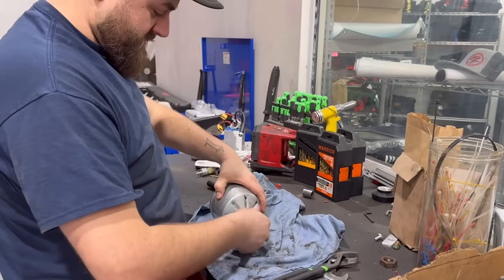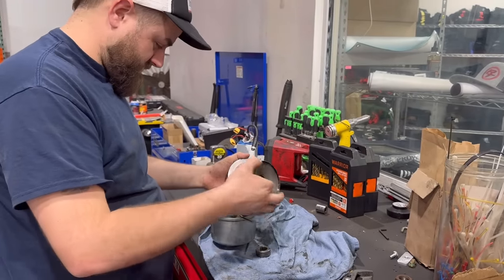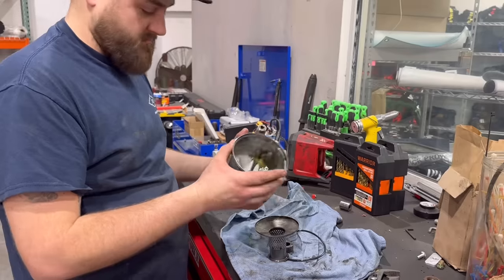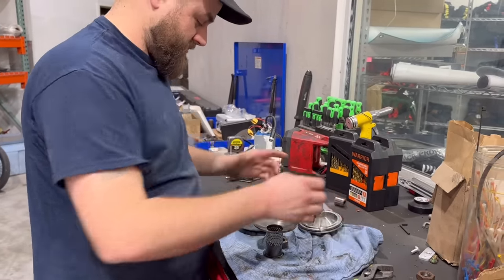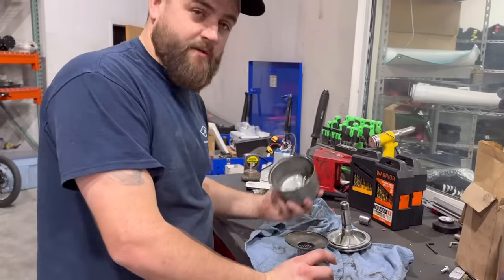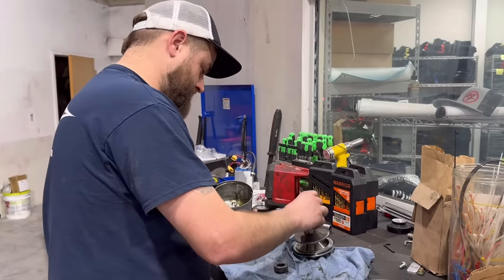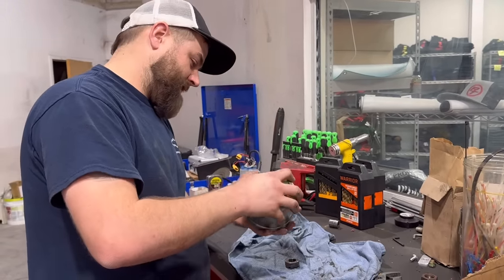We've got this centrifugal centrifuge filter cleaner here. Some Harbor Freight pliers - get this thing off and let's see how good a shape this one's in. This one's actually really clean. We don't even need to take it to the parts washer - let's put it back together. Comment down below if you guys are watching from Europe. Someone said the scrape marks make it where the oil doesn't want to stick to it. We don't have to worry about cleaning it because it's in really good shape - throw it back together and put it back in the truck.